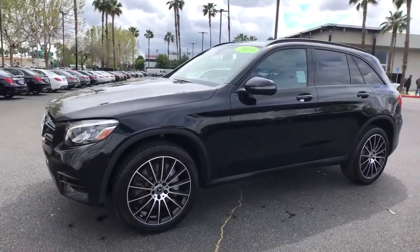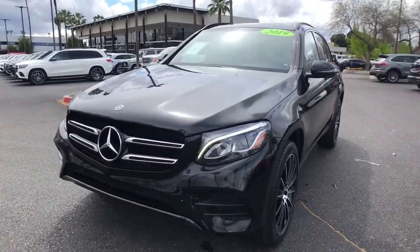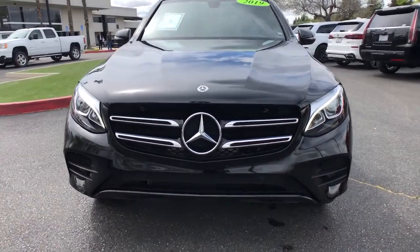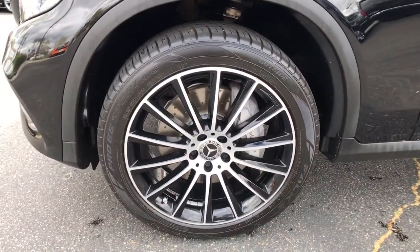These are just some of the great options this vehicle comes with: panoramic roof, keyless entry, power liftgate, fog lamps, blind spot monitor, electronic stability control, Bluetooth, seat memory, trip computer, and power windows.